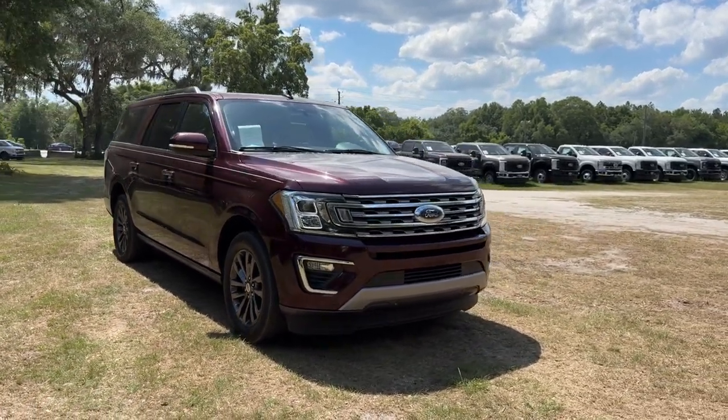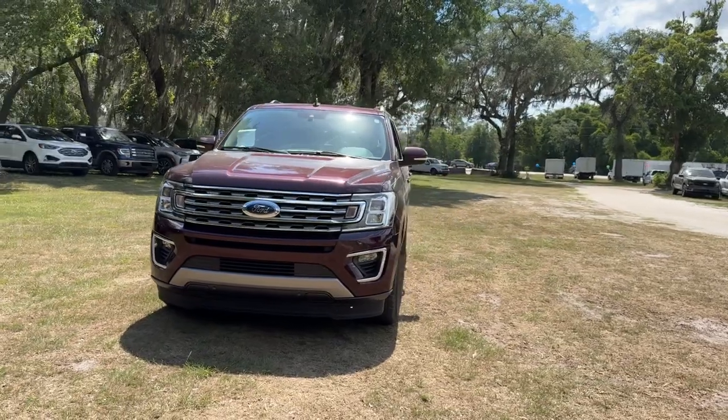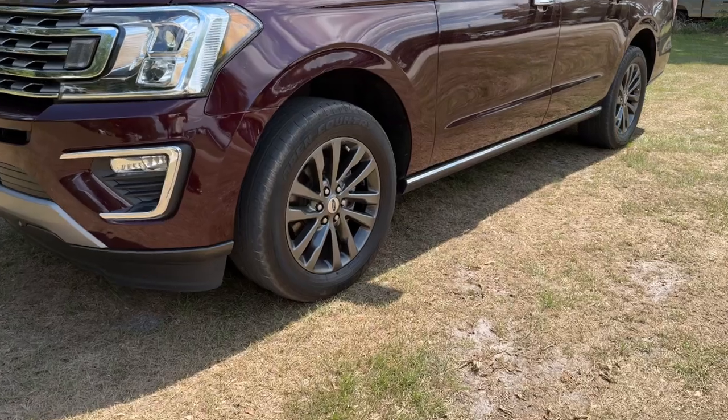This could be the car for you, the 2021 Ford Expedition Max. With less than 70,000 miles on the odometer, this vehicle provides excellent value.